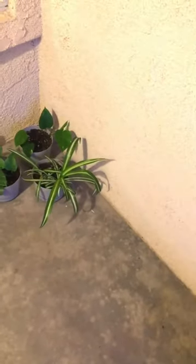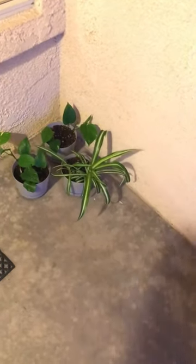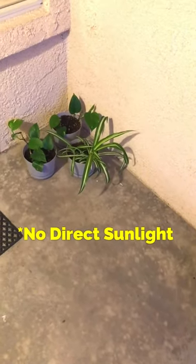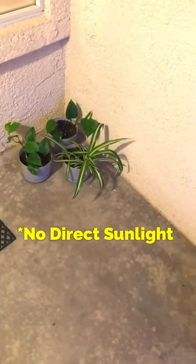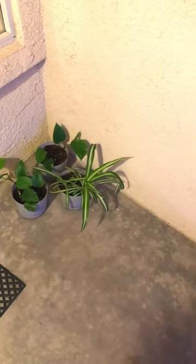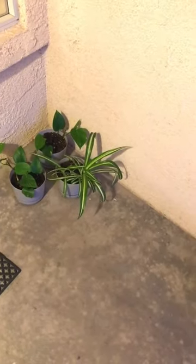It got really bad with fungus gnats, even though I was doing everything I could, so I just put them outside. They've been out here for about a month now with 95-plus degree weather — some days were 85s, but average 95 degree weather. Today was 92.